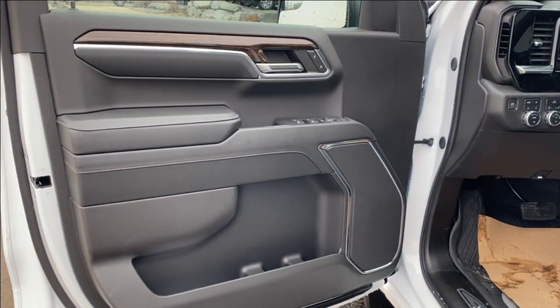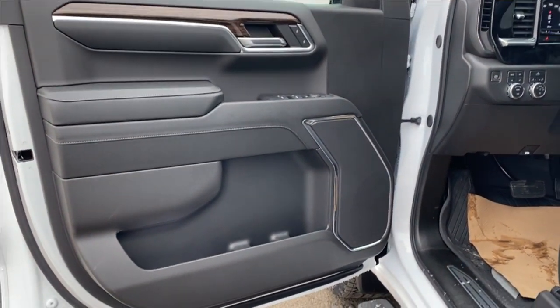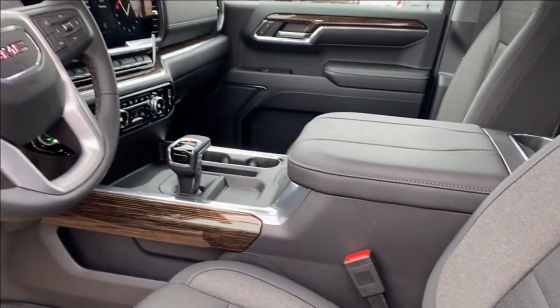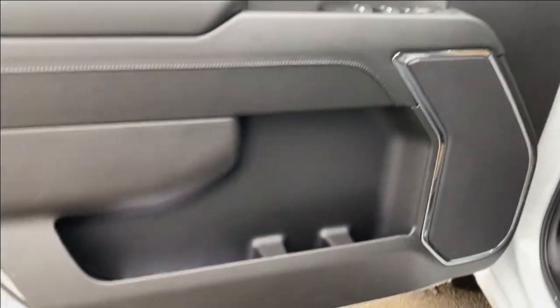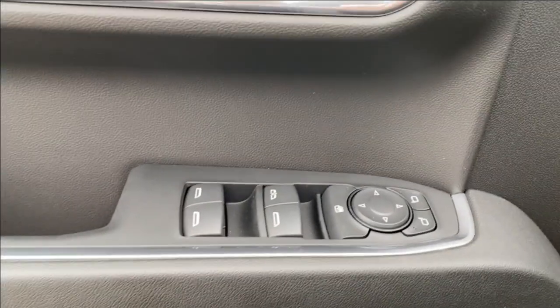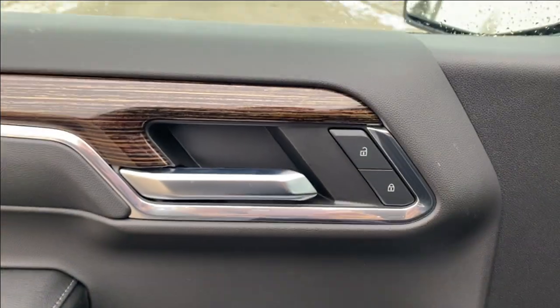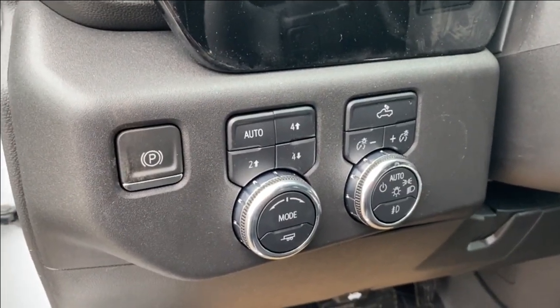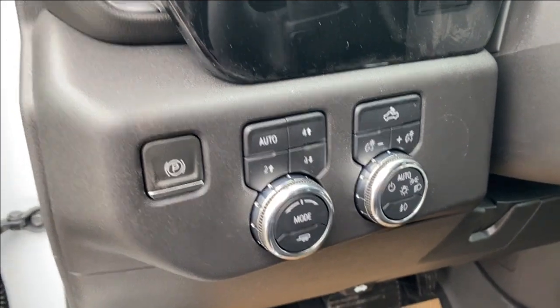First let's take a look at the interior. You have that jet black finish on the door panel as well as along the dash at the front and on the center console. There's a storage compartment along the bottom of the door panel next to the speaker system, power windows, power mirrors, and power locks. On the panel next to the steering wheel you have your electronic parking brake as well as several different driving modes and some interior and exterior lighting controls.